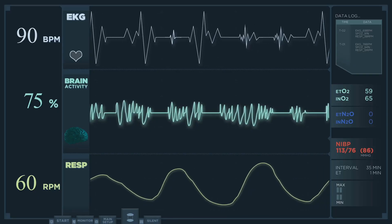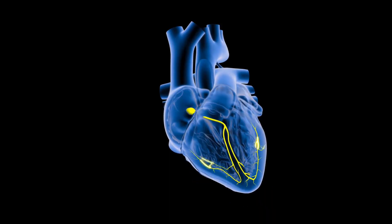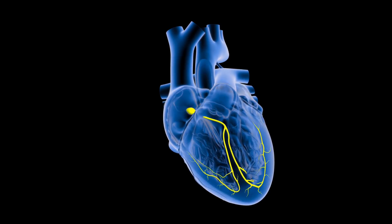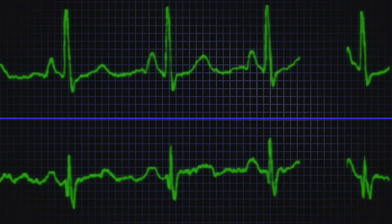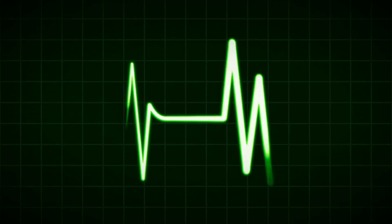The signal then journeys to the atrioventricular node, where it takes a brief pause, allowing the ventricles to fill with blood. From this checkpoint, the electrical impulse travels through the bundle of His, bundle branches, and Purkinje fibers, stimulating the ventricles.